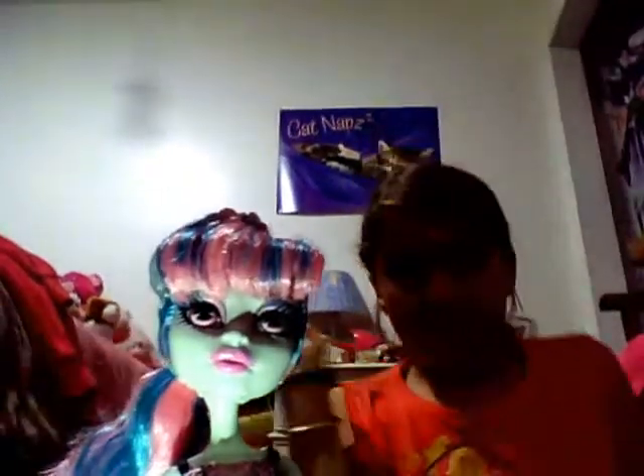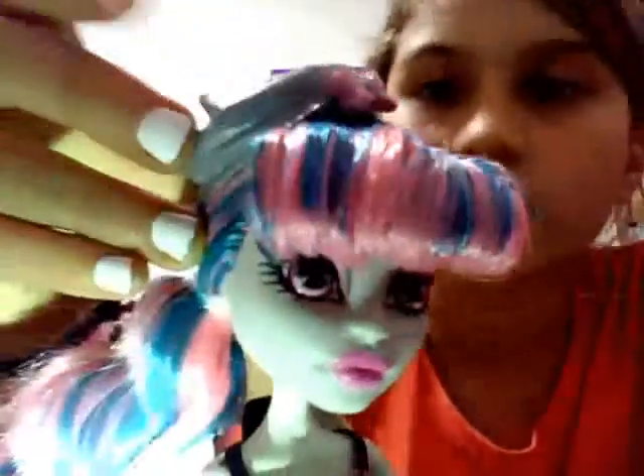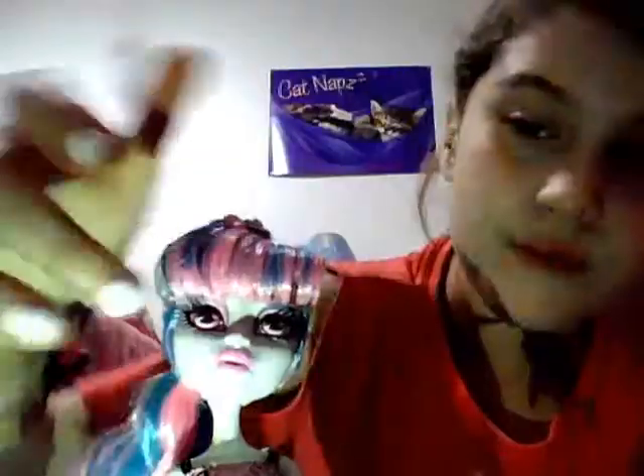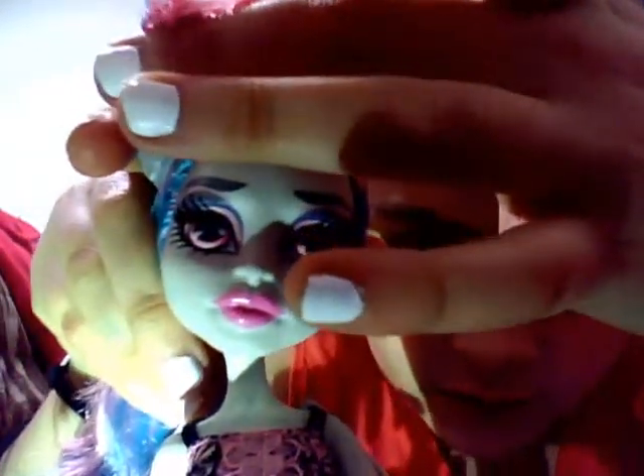Her hair is her usual hair — pink with blue highlights — and then she has this little hat. It's gray, it shows her ears, it's a beret, and it has a bow. Her bangs are curled. Her makeup is gray on her eye, and then pink on her lid, and then her pink eyes and pink lips.